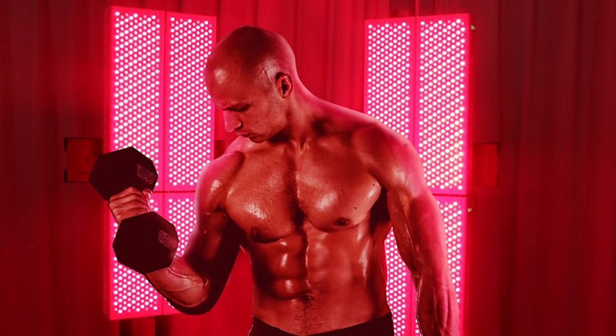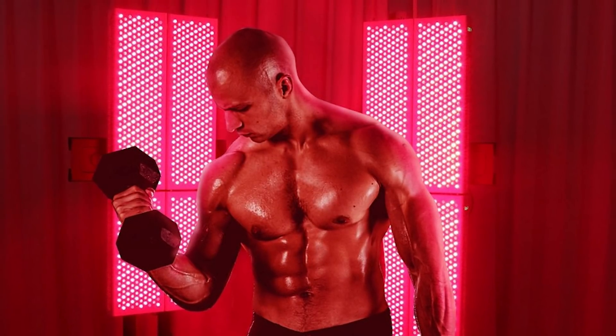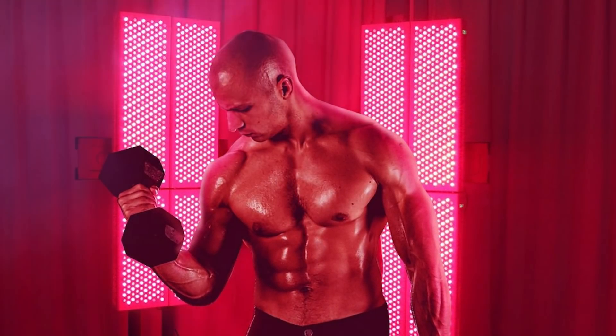Red light therapy has been around for decades. In the early 1990s it was used to grow plants in space. Since then it has been used by top level athletes to aid recovery and by estheticians for skin treatments. It has only been within the last decade that red light therapy has been available to the general public. Increasing ATP is the root of all the benefits, and red light therapy is backed by numerous peer-reviewed clinical trials — basically the gold standard of research.